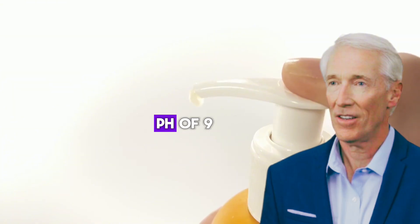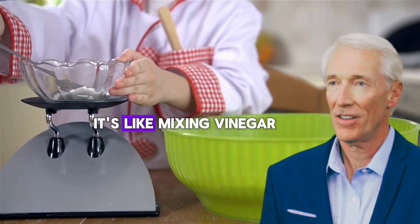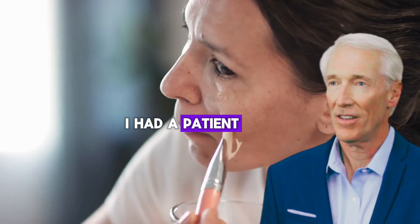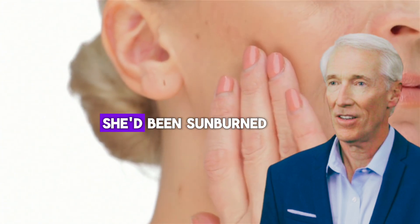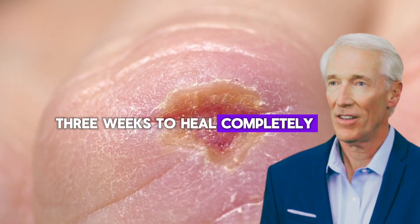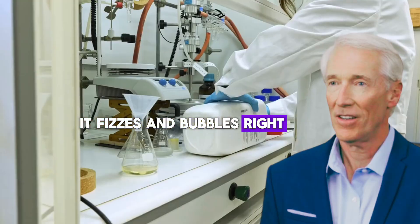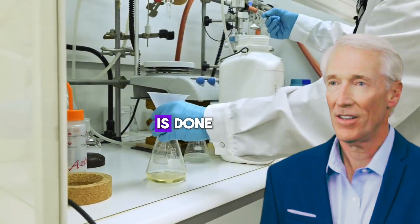I had a patient who mixed these two for a deep cleansing face mask. Within 20 minutes, her face looked like she'd been sunburned. The chemical burn took three weeks to heal completely. If you put lemon juice — acidic — on baking soda, it fizzes and bubbles. The same reaction happens on your skin, but you can't see it until the damage is done.